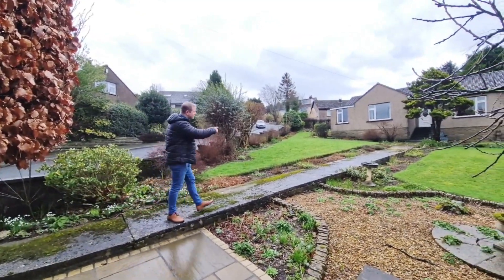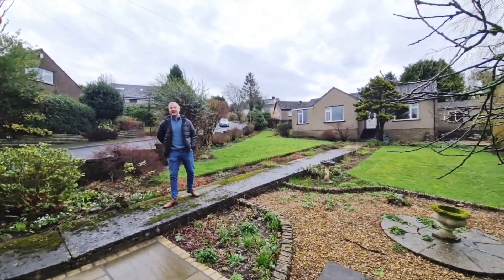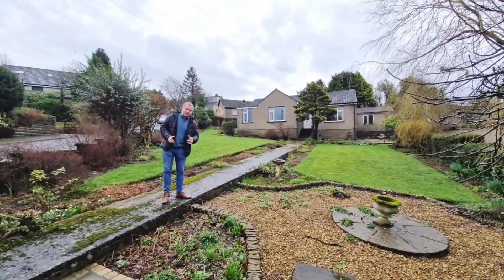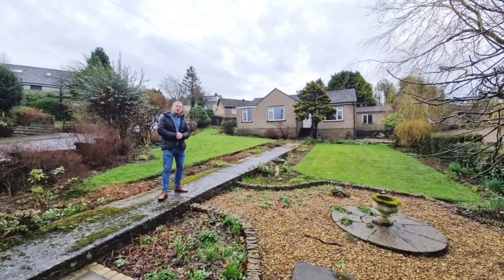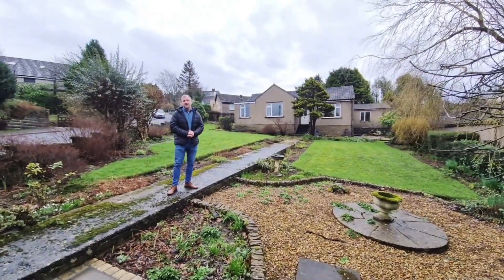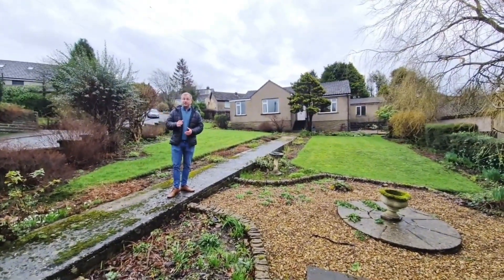Everyone, this is your video tour of One Ash Meadow Road here in Nether Kellet. Nether Kellet is a lovely semi-rural village with easy access to M6 north and southbound junctions. It's a stone's throw away from Carnforth where there are some fantastic amenities including Tesco, Booths, Aldi, and some great local schools.